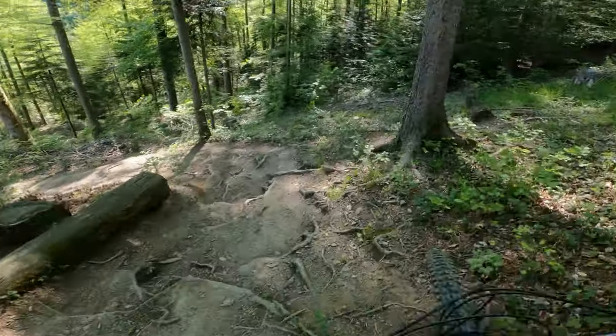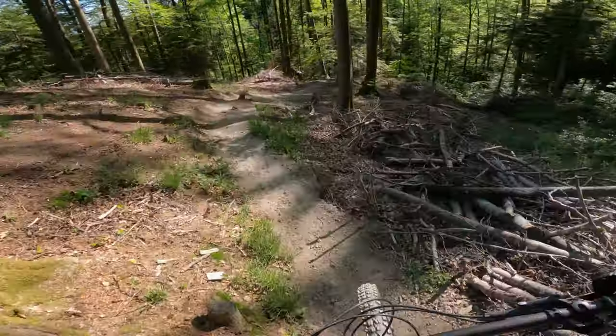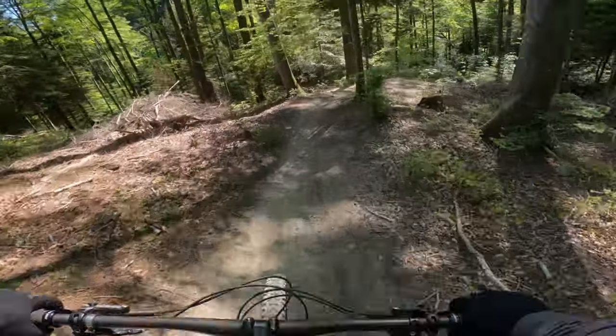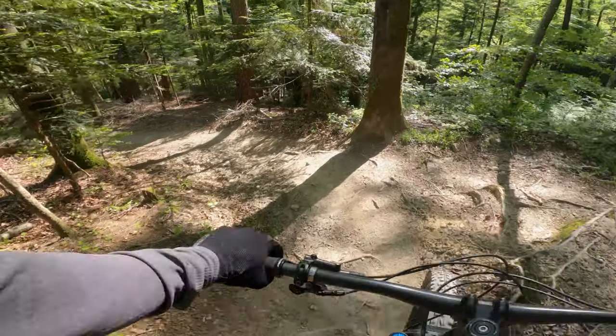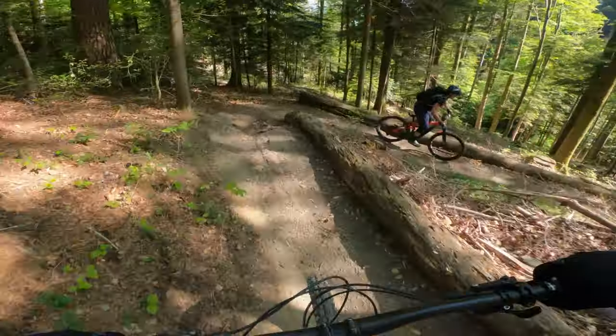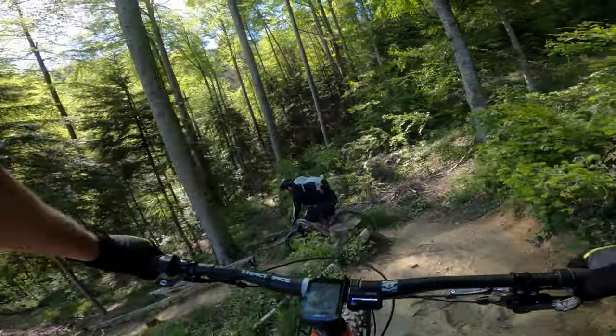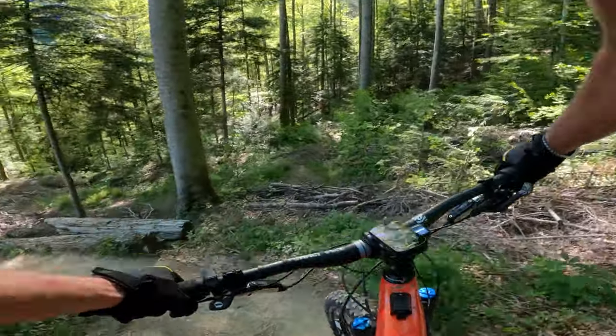Trail number five of the tour is basically just a short set of switchbacks. But if you manage the ones on the previous trail, these ones should be no problem since they aren't anywhere near as steep. If you dab and no one's there to see you do it, did you dab?